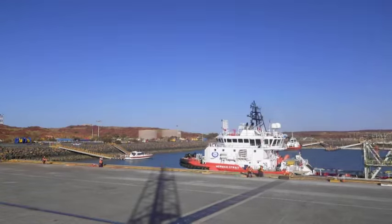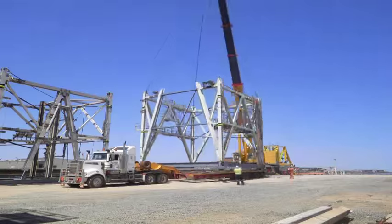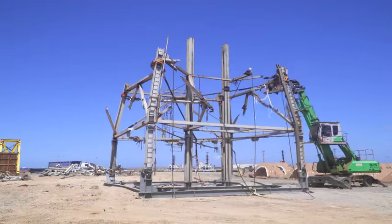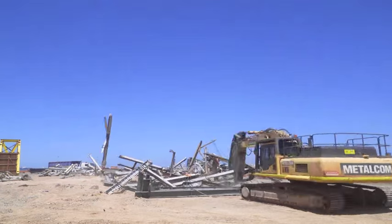The derrick went back to King Bay. We deconstructed the top 20 metres essentially stick by stick, and the bottom 20 metres in four modules in modular fashion. They all went back to King Bay and then to the scrapyard.